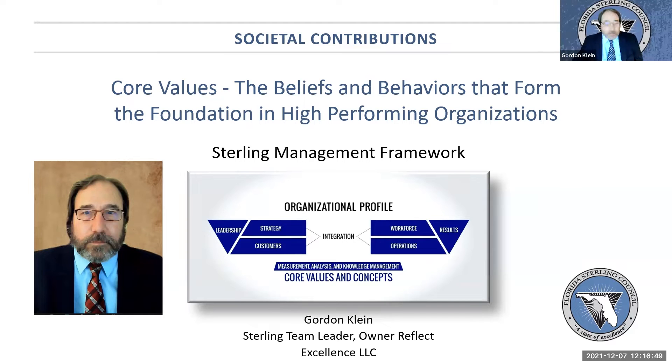Thank you very much. And I've got to admit, it's a little bit daunting trying to follow Dr. Khoris's presentation, but I'm going to give it my best shot.